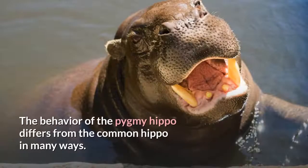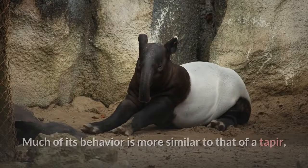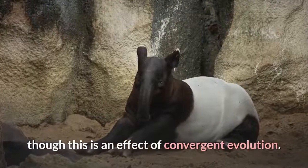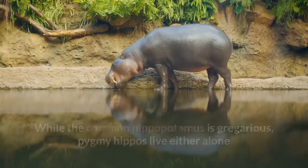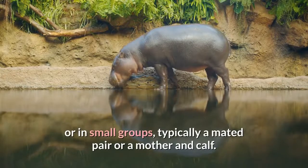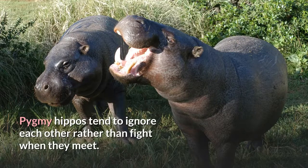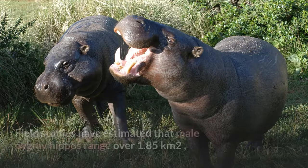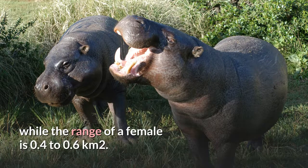The behaviour of the pygmy hippo differs from the common hippo in many ways. Much of its behaviour is more similar to that of a tapir, though this is an effect of convergent evolution. While the common hippopotamus is gregarious, pygmy hippos live either alone or in small groups, typically a mated pair or a mother and calf. Pygmy hippos tend to ignore each other rather than fight when they meet. Field studies have estimated that male pygmy hippos range over 1.85 square kilometres, while the range of a female is 0.4 to 0.6 square kilometres.